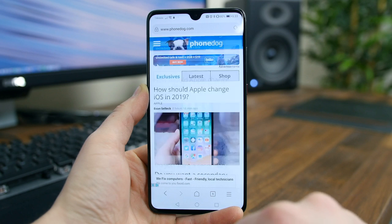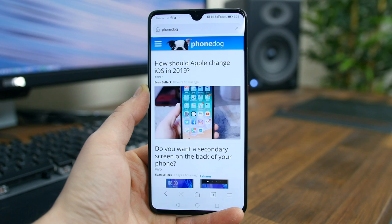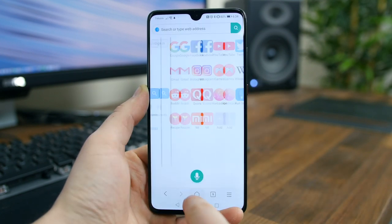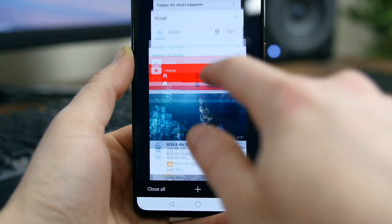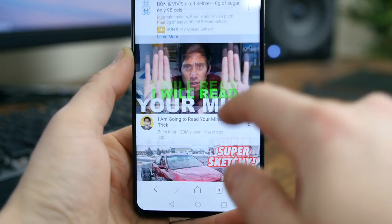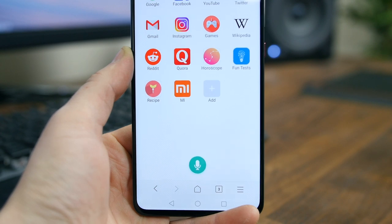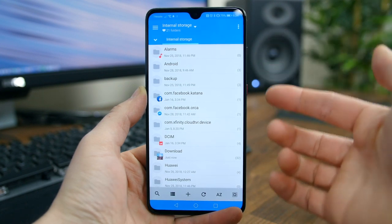Mint Browser is one of the latest and greatest web browsers to hit the Play Store. It boasts a tiny, lightweight file size to supposedly help speed up web browsing. There's a simple and intuitive design, voice search, and a number of different modes like incognito and reading mode, as well as mobile data saving options. What I like most is the design and how many buttons are located on the bottom of the screen. Fun fact: this browser is the main browser designed for Xiaomi devices.